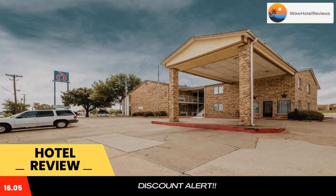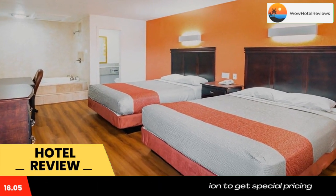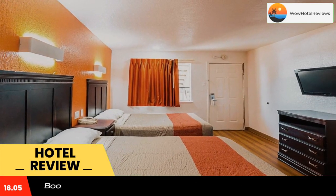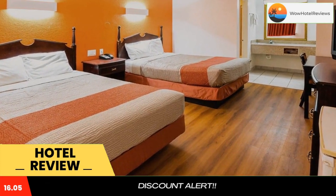This Red Oak hotel offers free Wi-Fi in every room. Dallas Zoo is 19 miles from the property. A microwave and fridge are provided in the traditionally decorated rooms. They also have a flat screen cable TV as well as a desk and seating area.